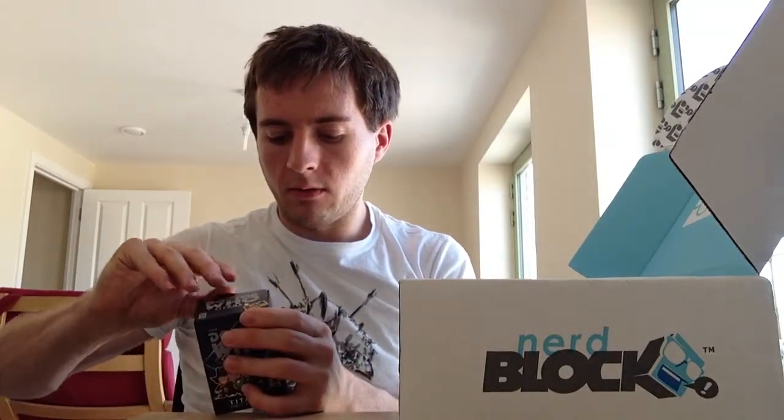So it is a Doctor Who Titan vinyl figure — a miniature figure. And I need to open this, but I really, really don't want to. But at the same time, I really, really, really want to know who it is.